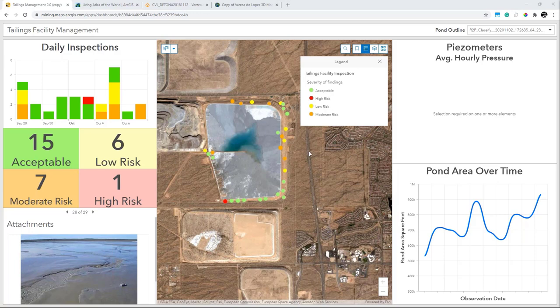Here on this dashboard, we can see some of the geospatial methods mentioned earlier that can be used to help reduce risk. Daily mobile inspections performed in the field can be reported back to the office and visualized on this dashboard, where we can see their locations, their associated severity — whether acceptable, high risk, low risk, or moderate risk — as well as data captured in the field such as pictures. We covered this topic in the last webinar, which was recorded if you'd like to see more.